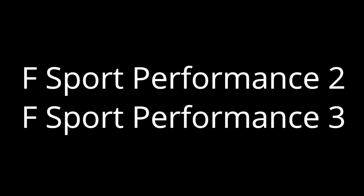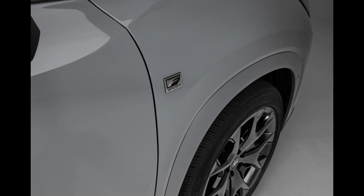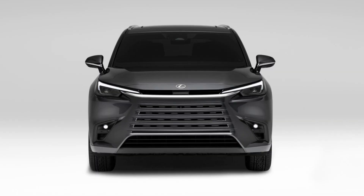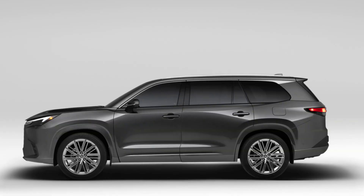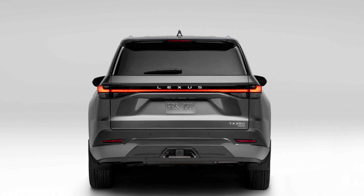In Canada, there will be five grades: premium, ultra-luxury, executive, and F-Sport Performance 2 and 3. The premium grade gets 20-inch wheels, and 22-inch wheels are standard on the TX Ultra Luxury and executive grades for the 350 and 550H+. The 500H F-Sport Performance also gets exclusive 22-inch F-Sport wheels. Both the US and Canada are getting seven exclusive colors: Cloudburst Grey, Windshield Pearl, Caviar, Matador Red Mica, Nightfall Mica, Incognito, and Celestial Silver Metallic.